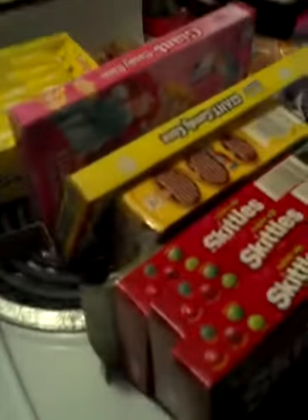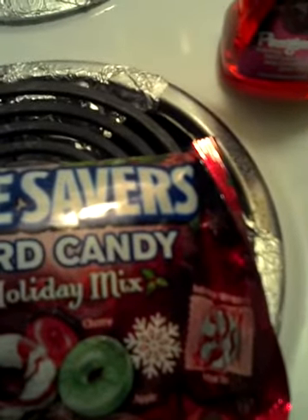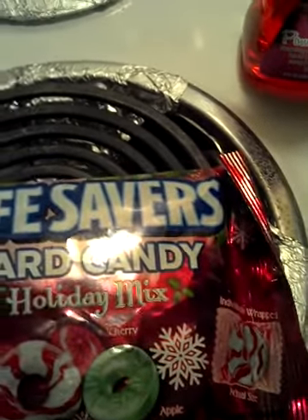I forgot to show this on my other video with the other candy and food. These are Life Savers hard candy holiday mix — cherry, apple, and candy cane peppermint.